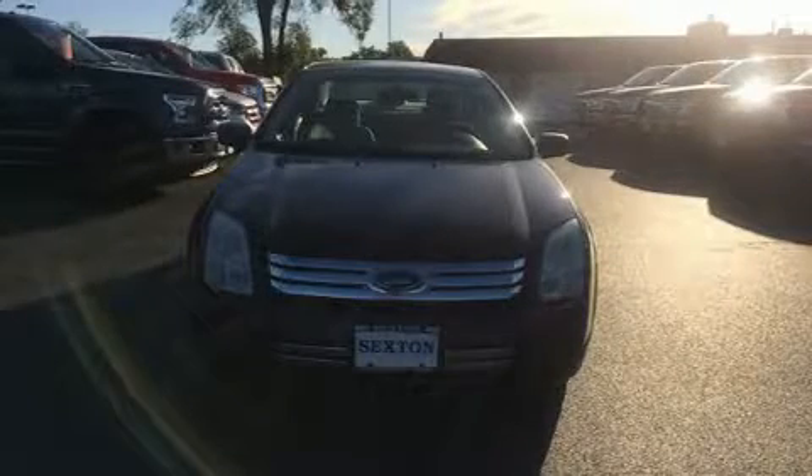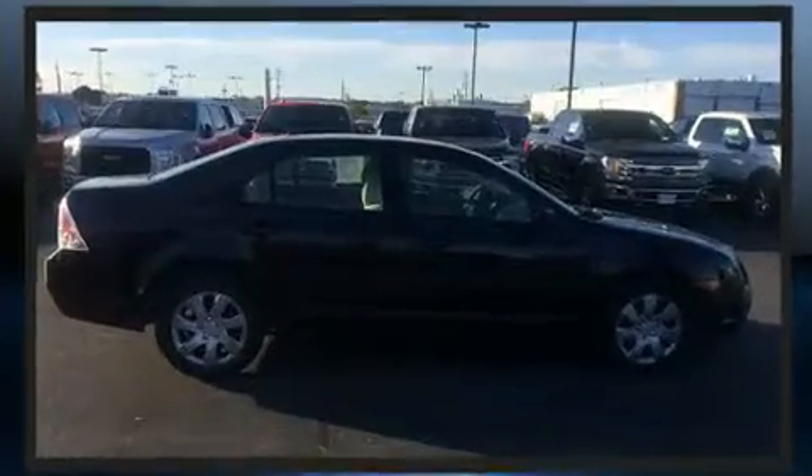You're going to love the 2007 Ford Fusion. This four-door, five-passenger sedan provides exceptional value. It features an automatic transmission, front-wheel drive, and a 2.3-liter four-cylinder engine.